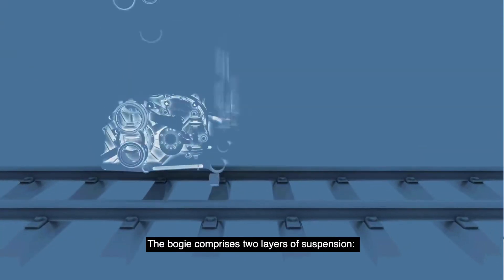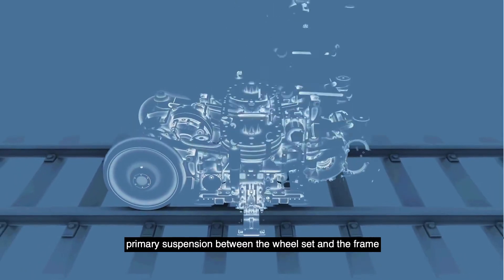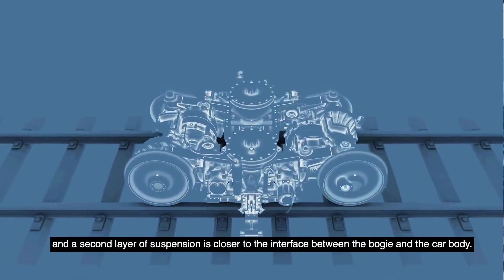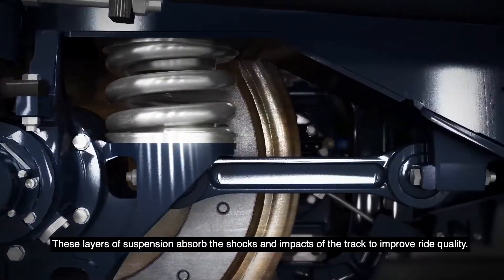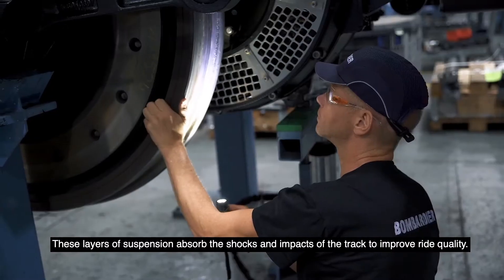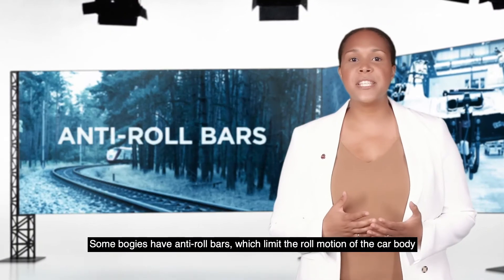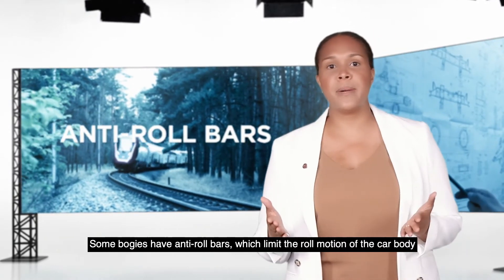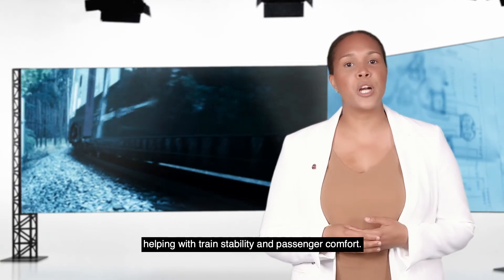The bogey comprises two layers of suspension. Primary suspension is between the wheel set and the frame. The second layer of suspension is closer to the interface between the bogey and the car body. These layers of suspension absorb the shocks and impacts of the track to improve ride quality. Some bogeys have anti-roll bars which limit the roll motion of the car body when entering curves, helping with train stability and passenger comfort.